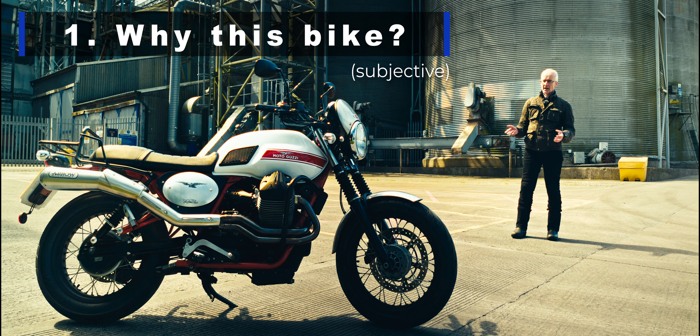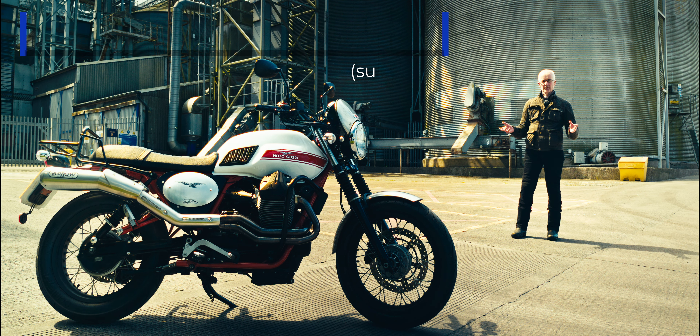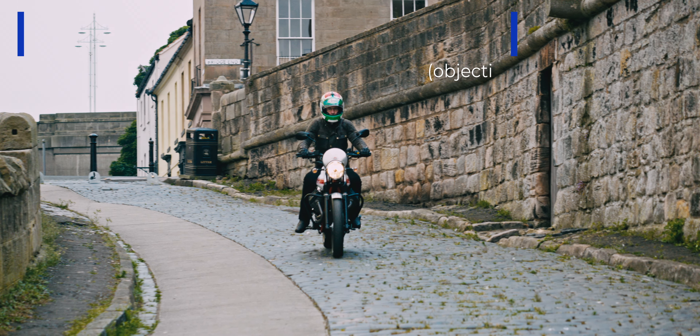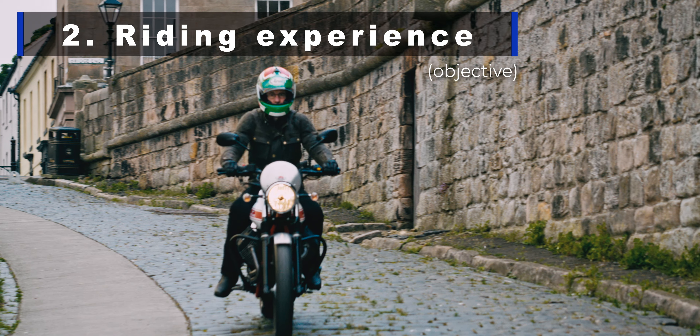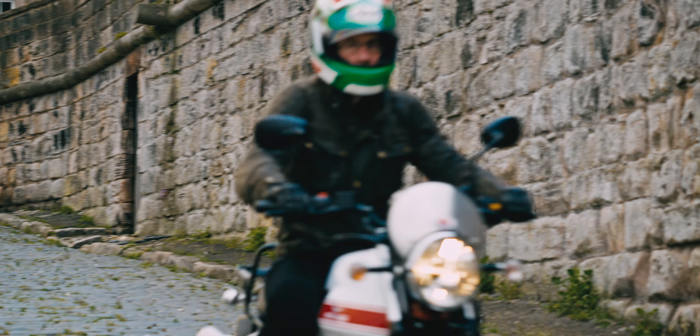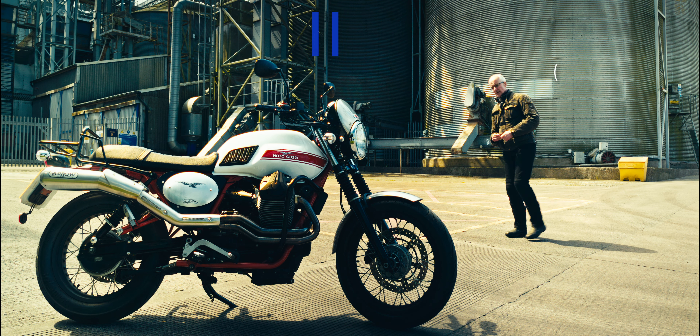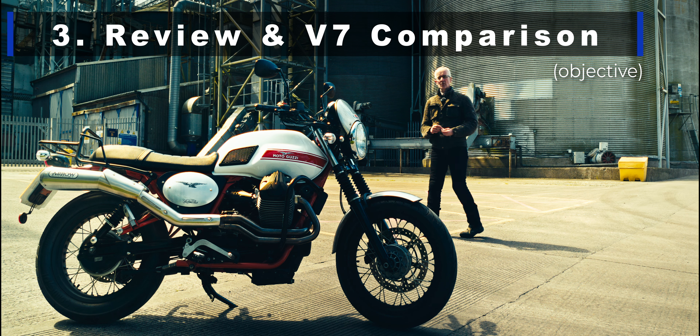Those five videos are going to be: first of all, a subjective video - why did I buy this particular bike and what does it mean to me. Number two will be objective - the riding experience, what it's like riding a 10-year-old bike, what you have to think about, and how it compares to modern bikes - is it good enough on the road given everything else that's going on.